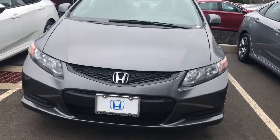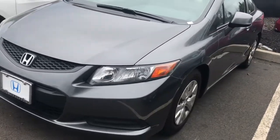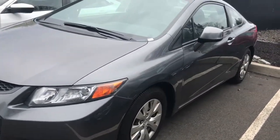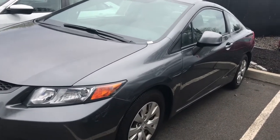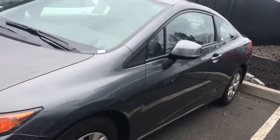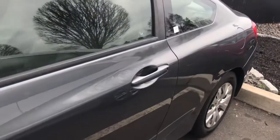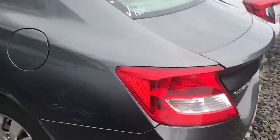Hi Anna, this is Lilia from Honda of Denver. I just wanted to say thank you for your interest in this 2012 Honda Civic LX — it has a little bit more than 140,000 miles and a great price. I just wanted to share with you this video with the general conditions of the vehicle.